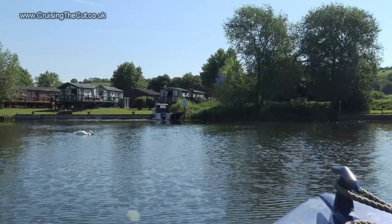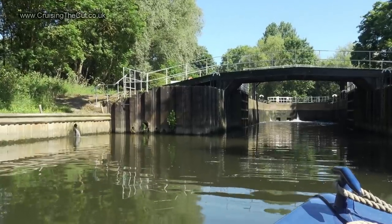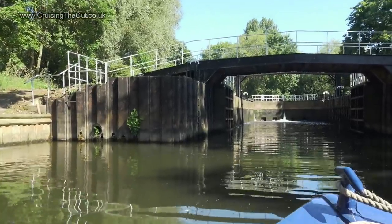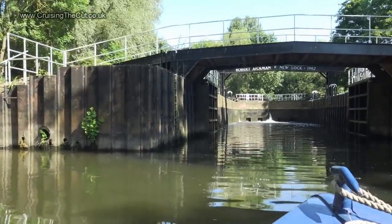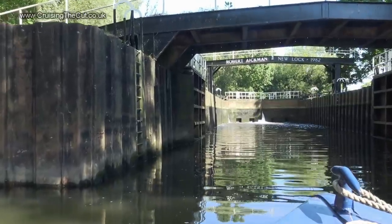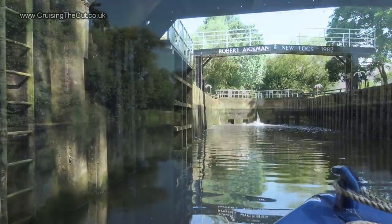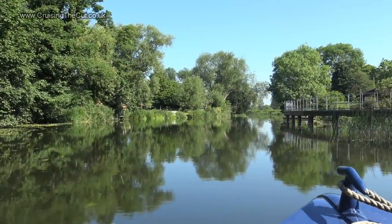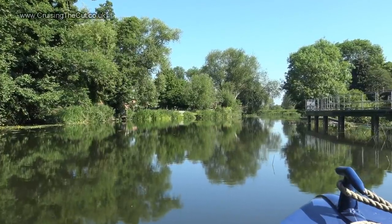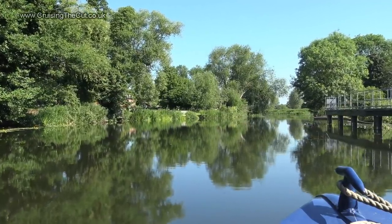I left Offenham Lock and steered round the 90 degree left-hand corner, heading almost immediately to Harvington Lock. This is also known as the Robert Aikman Lock, he being the man who led the national campaign to save the canals and inland waterways from going into disuse and disrepair in the 1950s. He is a canal legend. My guidebook says the lock was rebuilt by volunteers, including men from Gloucester Jail and the Royal Engineers from Belfast. Harvington itself dates back at least 1300 years, having been mentioned in Anglo-Saxon charters.